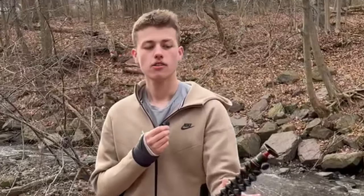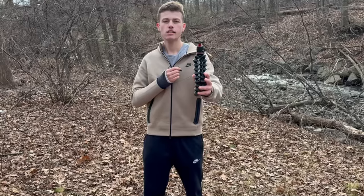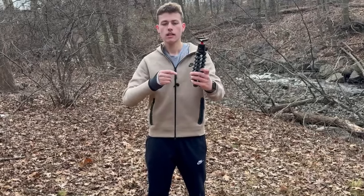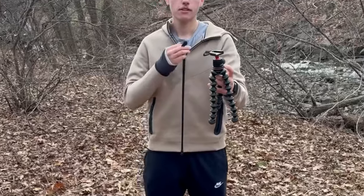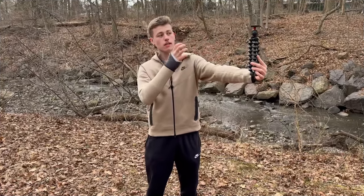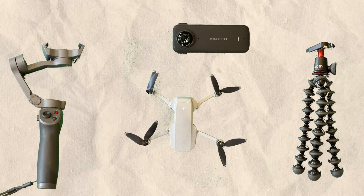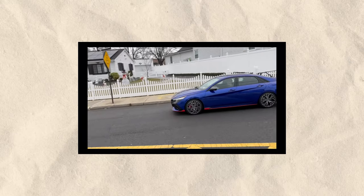Tripods are probably the best piece of equipment that you guys can start using. It's going to stop your camera from tilting, serve as a great grab handle, and it's a great way to prop up your camera for all different forms of video. It keeps your videos more stable and you're able to get further-away angles so the camera isn't in your face. I'll be using all the techniques and filming equipment I spoke about to film a commercial for my 2023 Hyundai Elantra N — so stay tuned to the end.